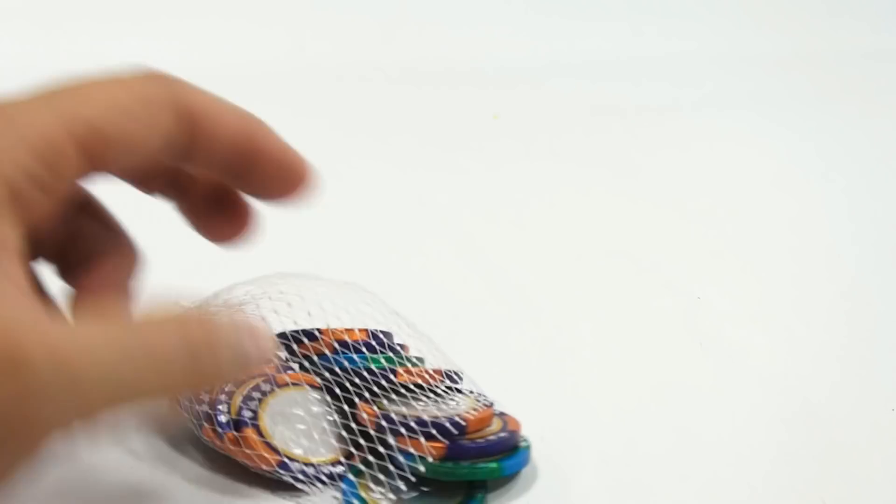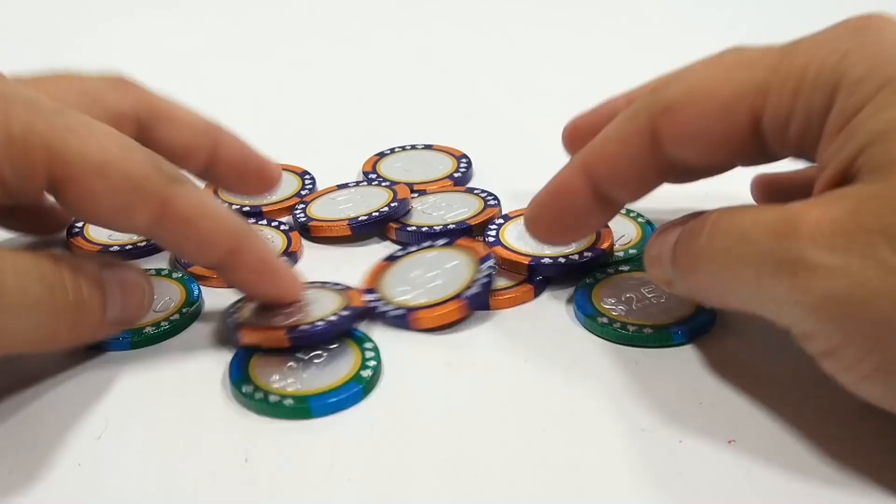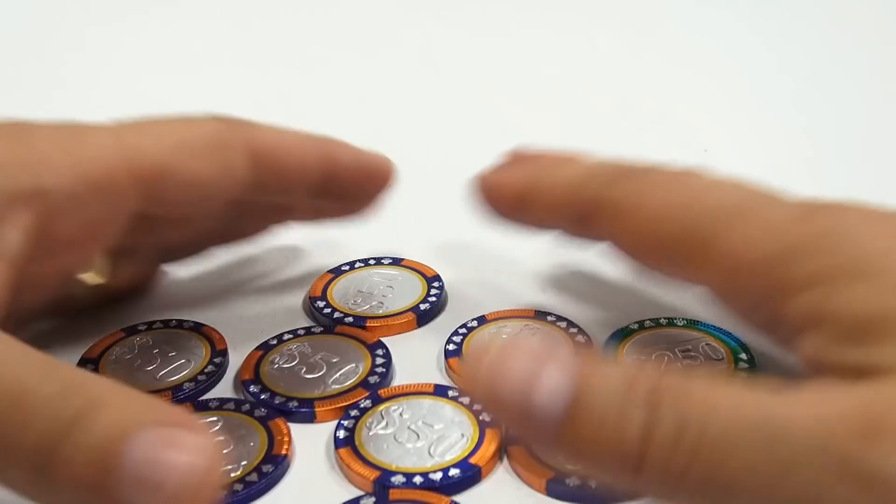Let me open the bag and dump them out on the table. It's always neat to see things just dumped out on the table — kind of what you do when you get a present, you just dump it out. So there's a lot of $50 chips and only four of the $250 chips. They're pretty neat.